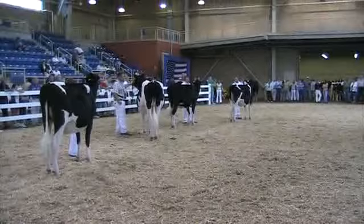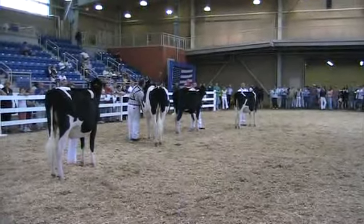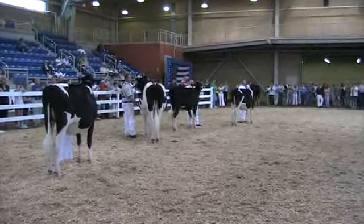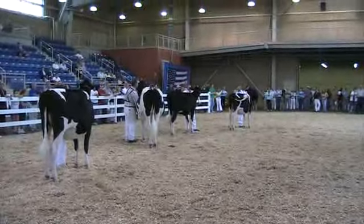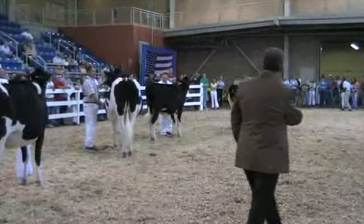I think these exhibitors all need a nice round of applause for bringing out these junior animals today. It's one of the more exceptional groups that I've had a chance to line up, especially your top two or three. They're going to go on and do good at the next show also for everybody.